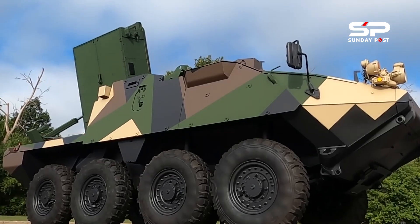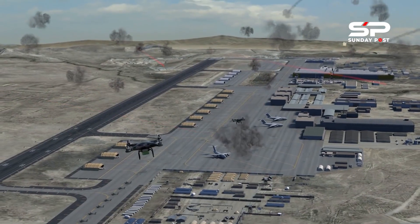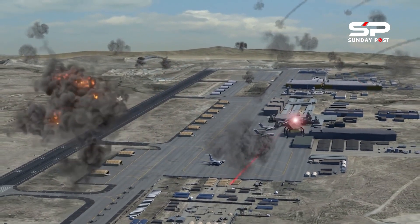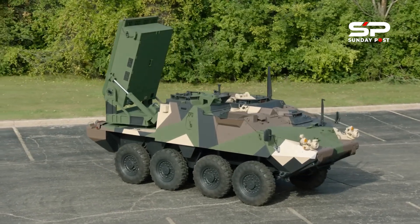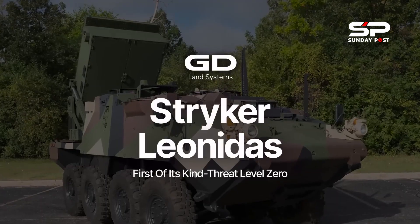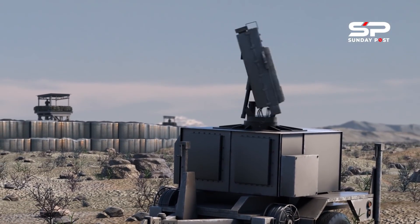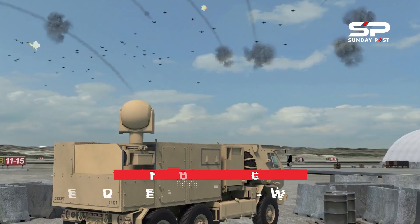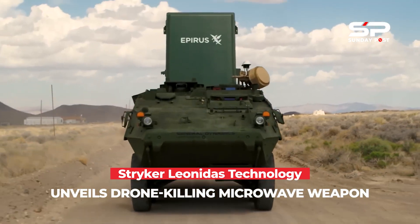The Stryker Leonidas, with its unlimited magazine depth for counter-electronics missions — counter-UAS among them — adds a key layer of mobile short-range air defense for armed forces. Stryker Leonidas features onboard and networked target acquisition and mobility to accompany all maneuver formations. The system successfully defeated individual targets and swarms of drones during a recent field demonstration.